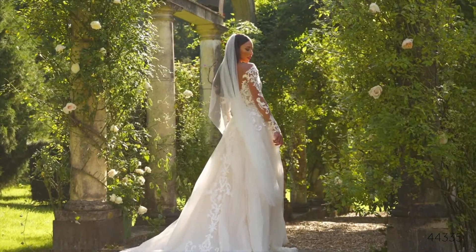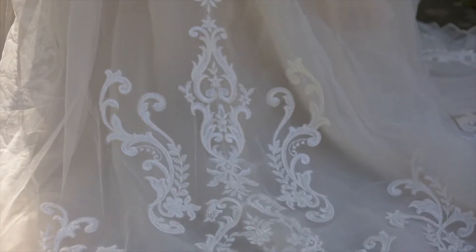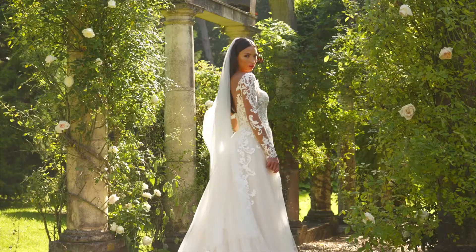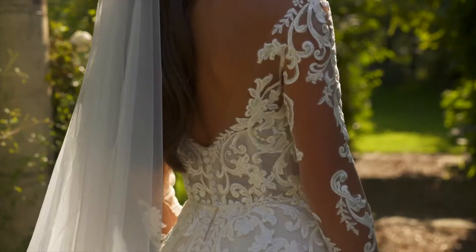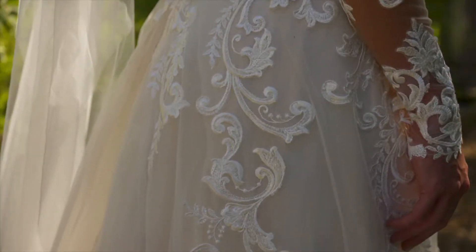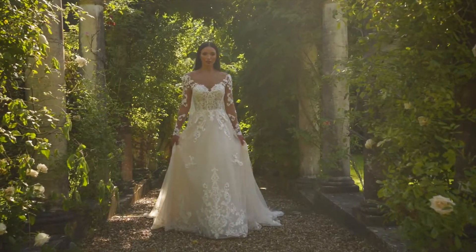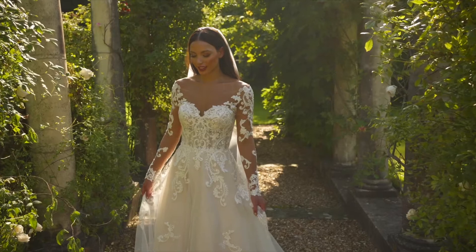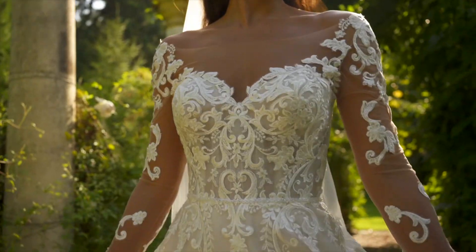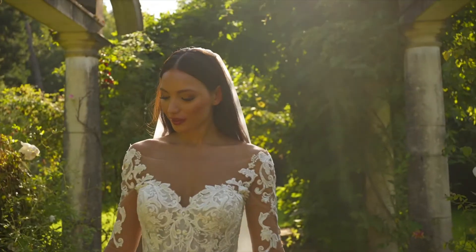Style 44335 is a dreamy princess ball gown. The modern illusion Sabrina neckline gives the effect of floating lace appliqués along the sweetheart neckline and down the illusion long sleeves. Delicate tonal beaded trim defines the natural waist while sequined lace continues down the airy tulle skirt adding a hint of sparkle along the way. The V-back is complete with covered buttons in a chapel-length train.